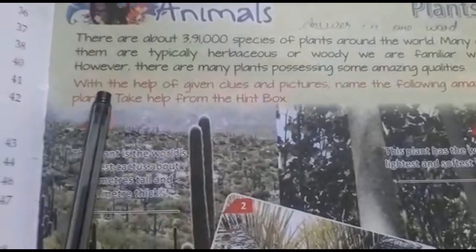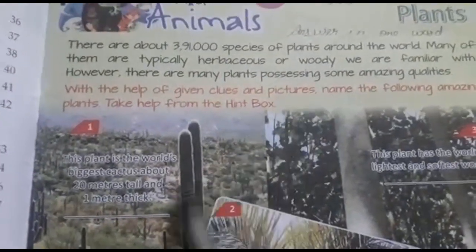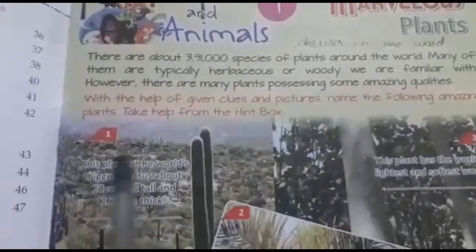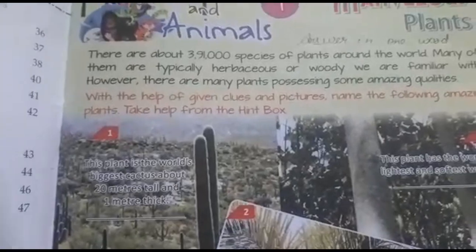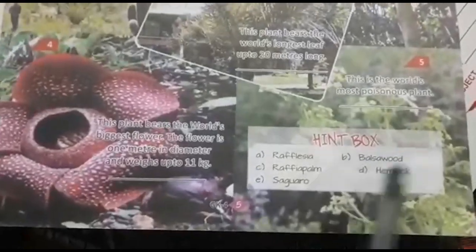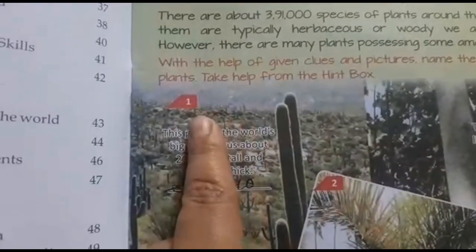With the help of given clues and pictures, we need to name the following amazing plants. We can take help from the hint box provided. Let's start from the first one.